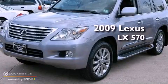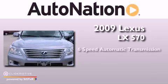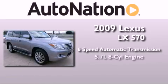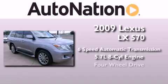This is a 2009 Lexus LX 570. This four-door sedan has a six-speed automatic transmission, a 5.7-liter V8, and four-wheel drive.